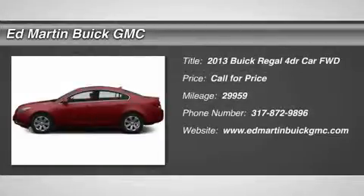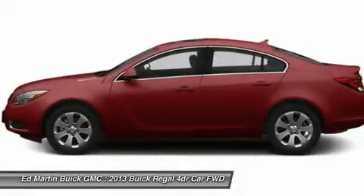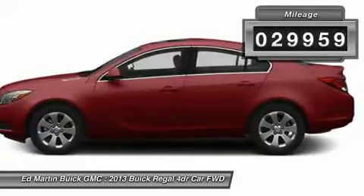The 2013 Buick Regal is based on the European Opel Insignia. The Regal is as much a sports sedan as it is a family sedan. This vehicle has less than 30,000 miles.